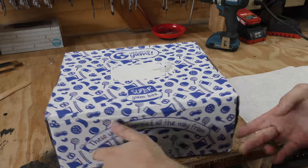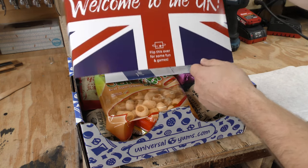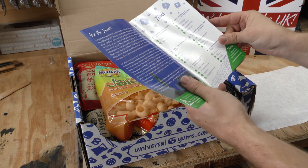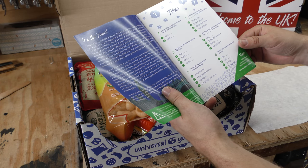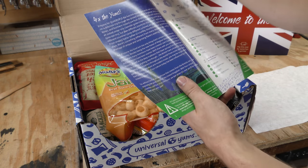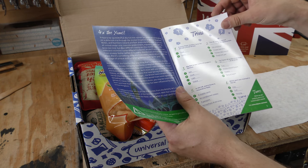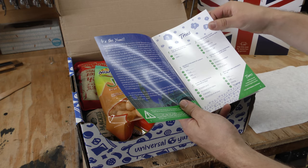And the verdict is... welcome to the UK! So welcome to the United Kingdom. I guess that includes the entire UK — prepare for quadruple the fun this month because we're heading on a delicious trip to the United Kingdom: England, Scotland, Wales, and Northern Ireland. That's kind of what I was wondering — whether it was going to be just one of those or all four of them. So interesting.